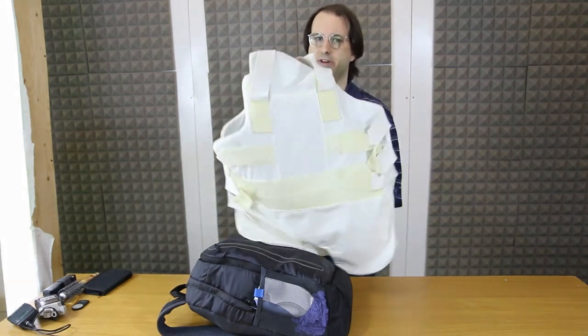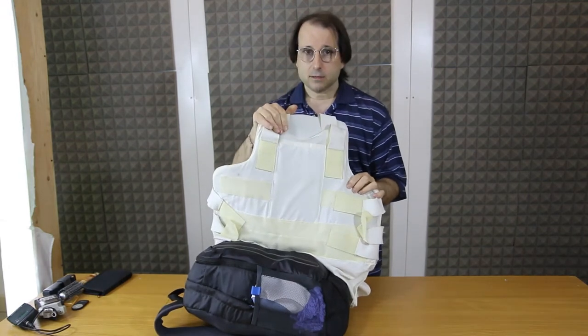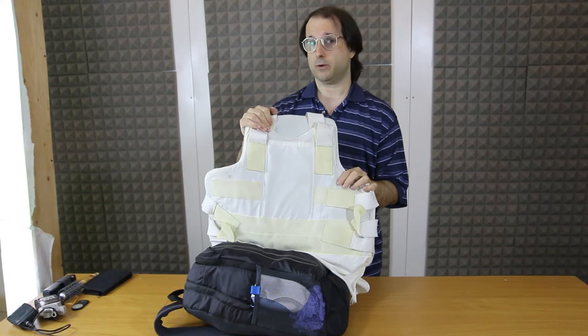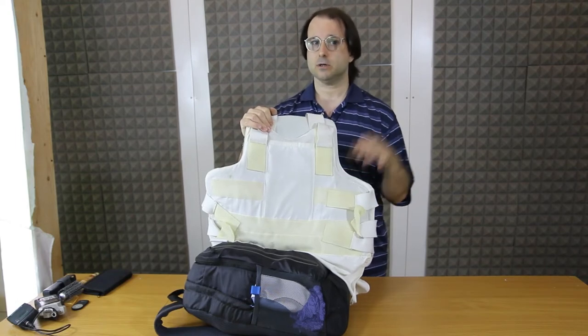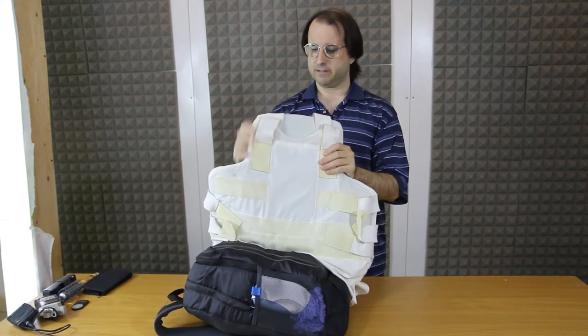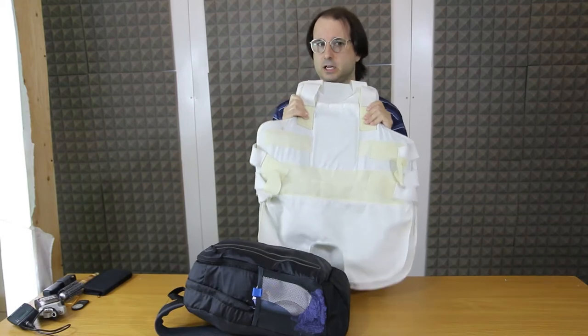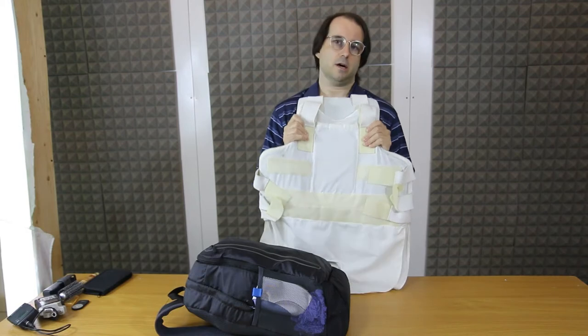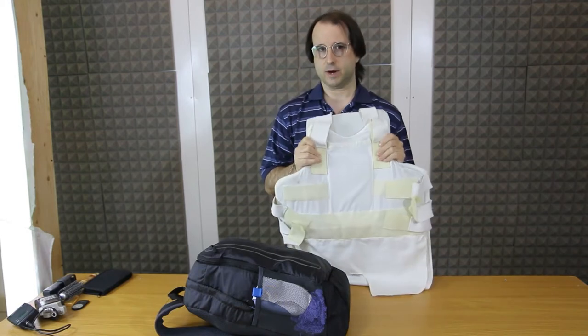I'm an emergency first responder and we're going to talk about my bulletproof vest. Because in certain areas, going to render aid is actually dangerous. This is a 3A vest — it's not going to stop an AK-47 or AR-15, but it's going to stop handguns and shotgun rounds easily.